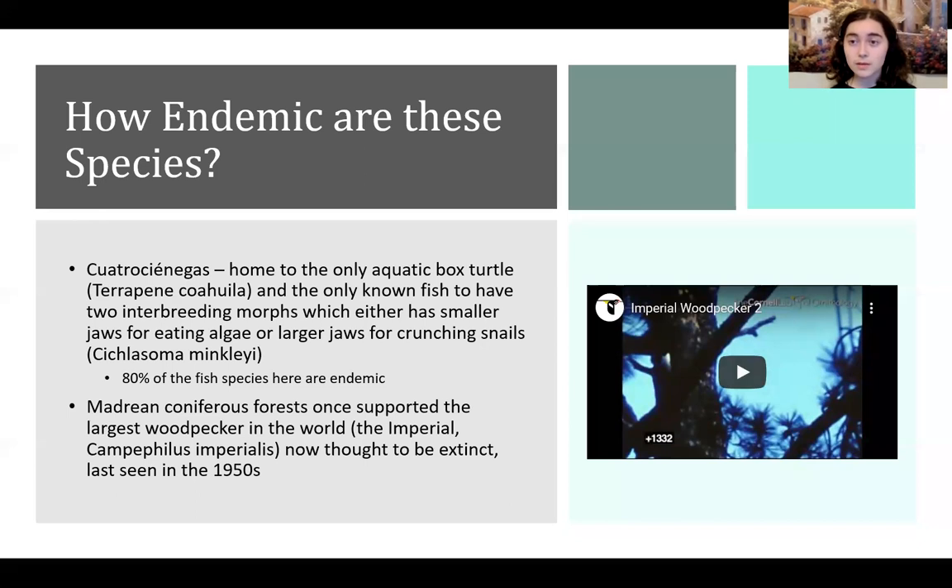A lot of these species are very endemic. For example, Cuatro Ciénagas is home to the only aquatic box turtle species and the only known fish that has two interbreeding morphs that eat different things and have different jaws. It's very interesting and very cool.